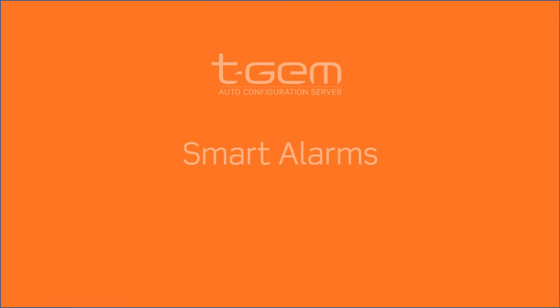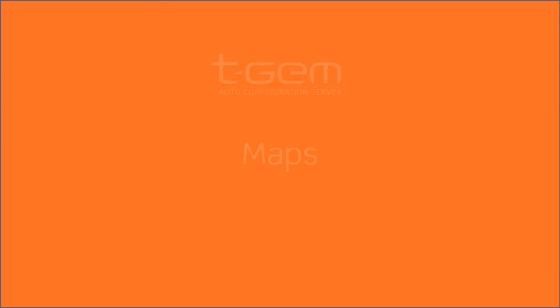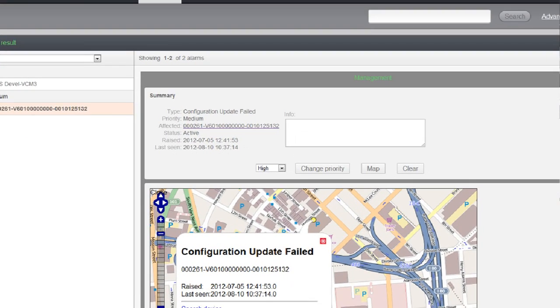TGM also includes smart alarms to enable operators to take a proactive approach to resolving subscriber problems, as well as maps to give more context to operator personnel.